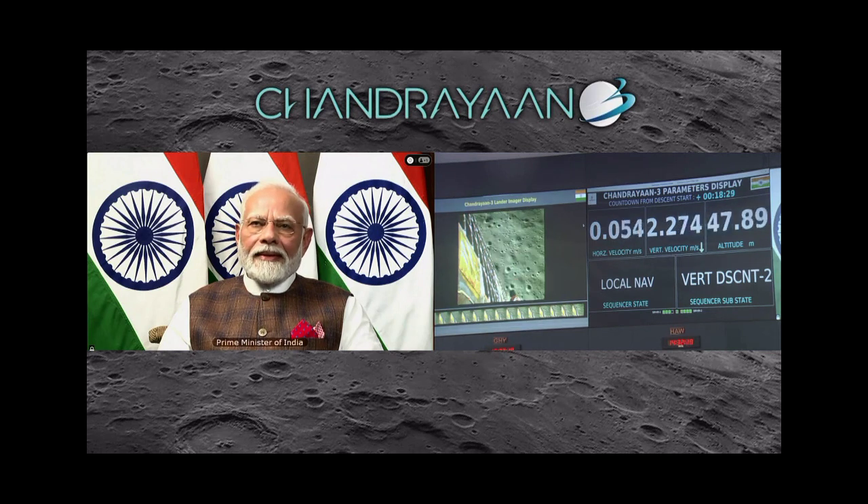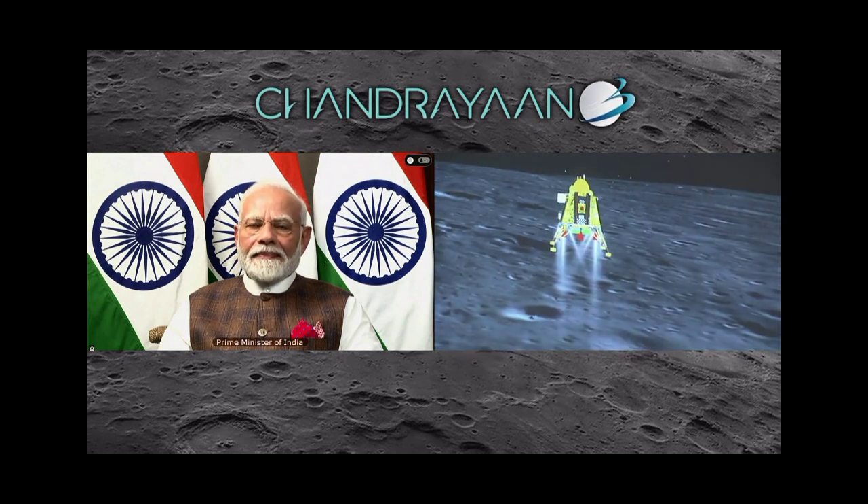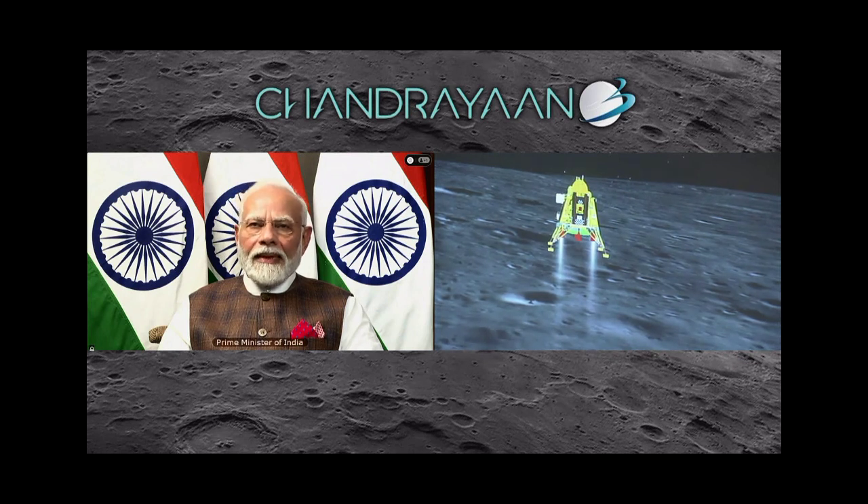We have been reduced from 50 meters. We can see the Honorable Prime Minister, Shri Narendra Modi Ji, who is here to encourage us and is critically looking at the visuals.